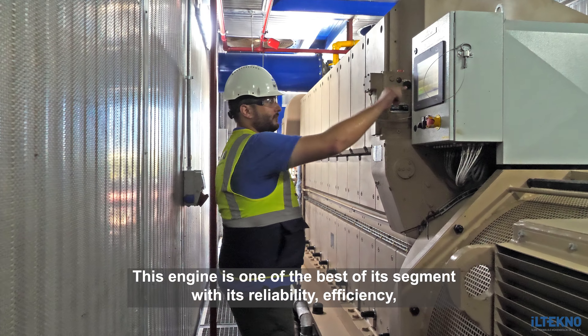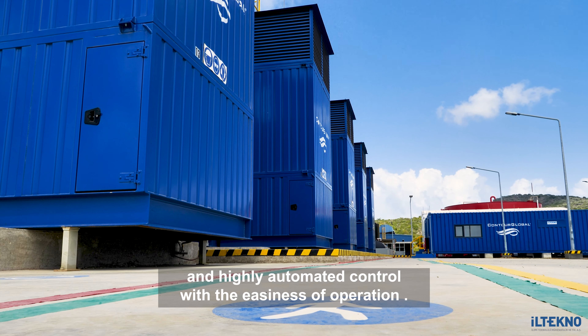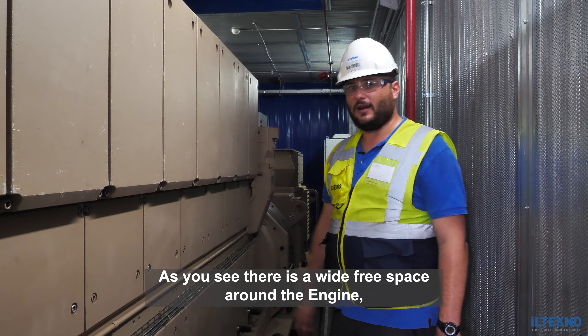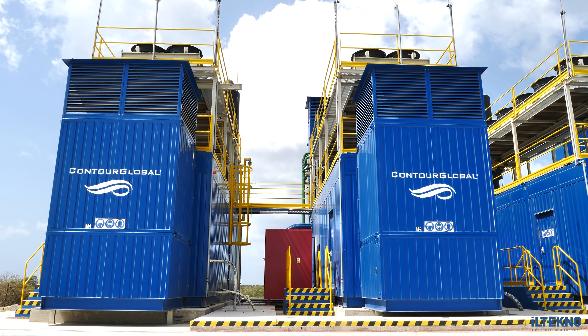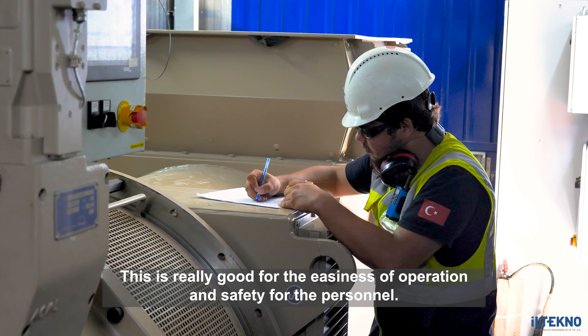This engine is one of the leading in this segment with its reliability, efficiency, and highly automated control with the easiness of operation. As you can see, we have a wide space here. Despite being a containerized project, this is very good for the easiness of operation and safety for the personnel.